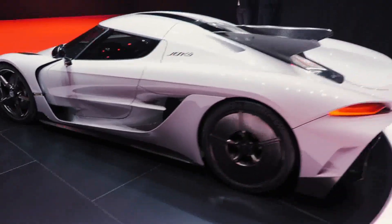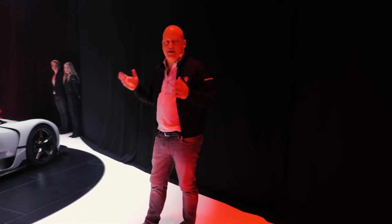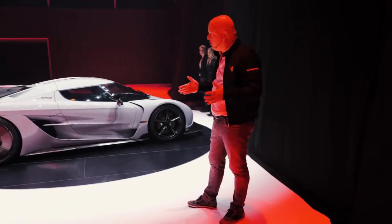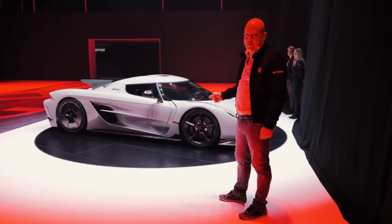When it will happen, we don't know yet. Exactly how, we don't know yet. But we've built a car to be able to set new high speed records. That's what the Jesko Absolut is about. The name also comes from the fact that this is the absolutely fastest Koenigsegg we will ever make.